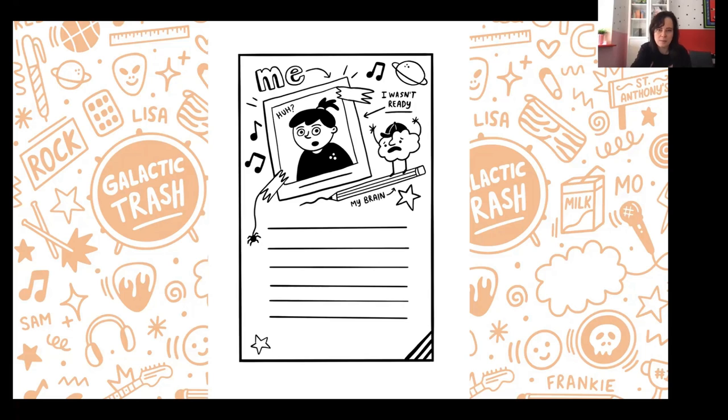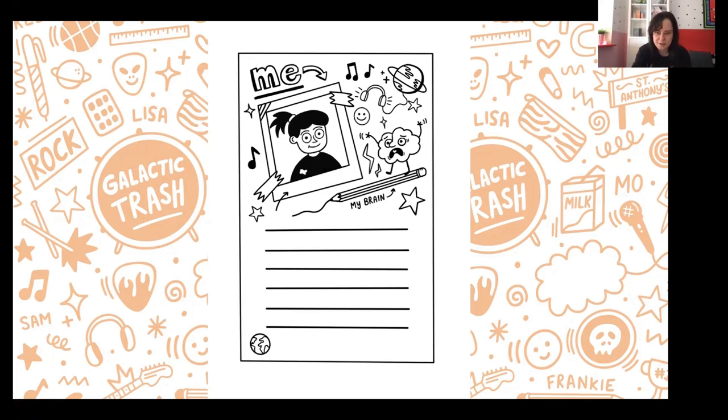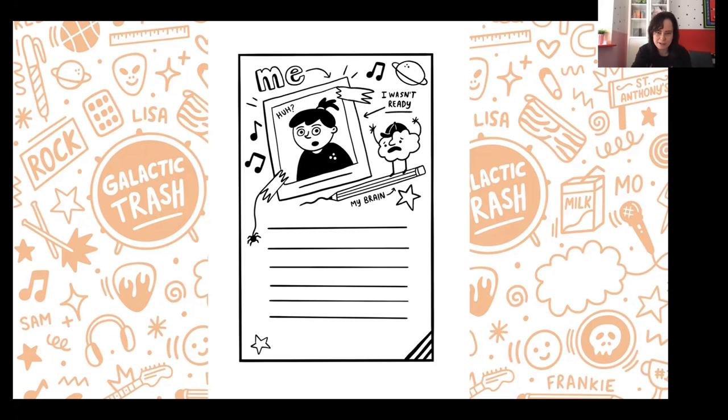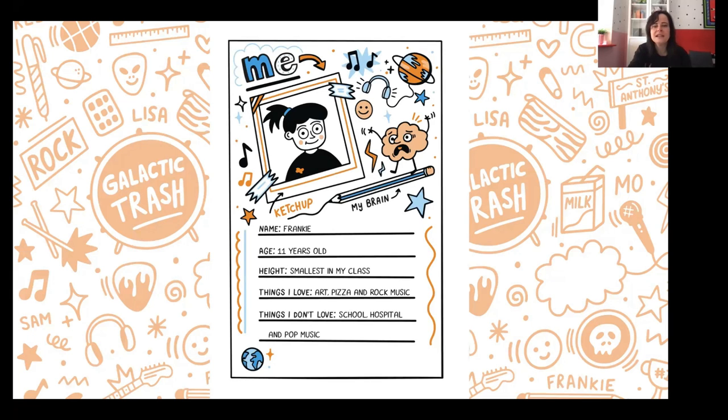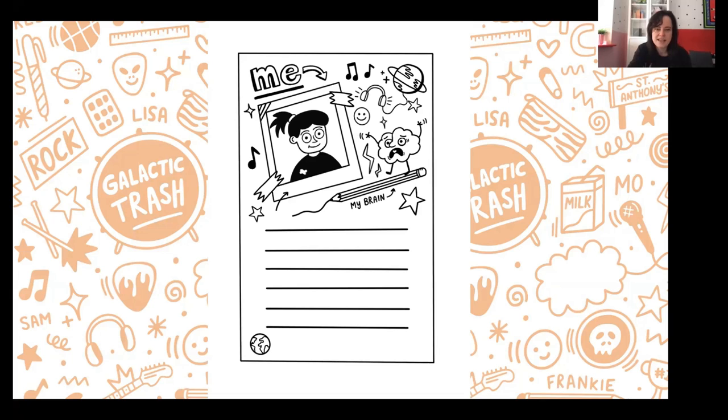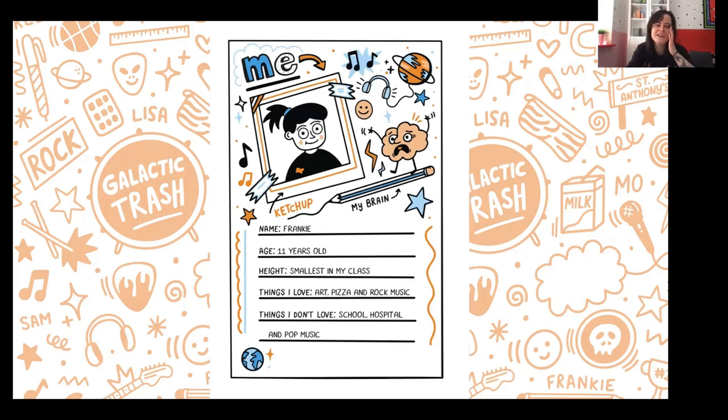Once I cleaned it up a bit, I gave it more personality — the brain looks more afraid, which reflects Frankie's world where her brain feels like it's screaming a lot because she's so overwhelmed. Usually when I have my line work done and I'm happy, I move on to color — that's the last thing I do. There are no rules; that's the exciting part about graphic novels and comics. You can do whatever way works best for you.